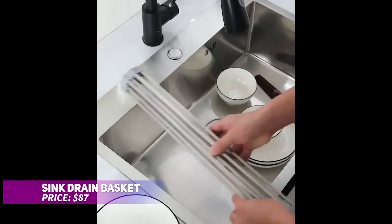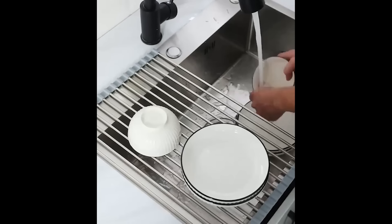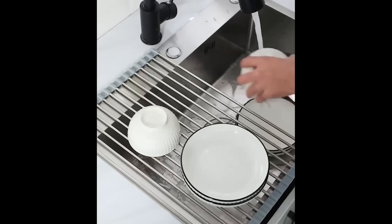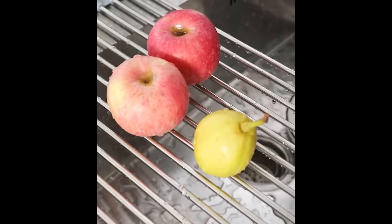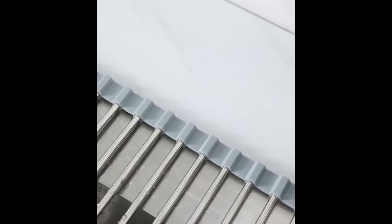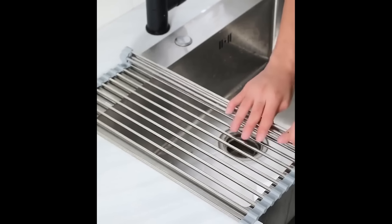This stainless steel kitchen sink drain basket rack is the perfect solution for draining fruits and vegetables in your kitchen. Its compact, lightweight design fits over most sinks, and its retractable feature makes it incredibly versatile for different sink sizes. Multifunctional, it can be used for a variety of tasks beyond just draining.